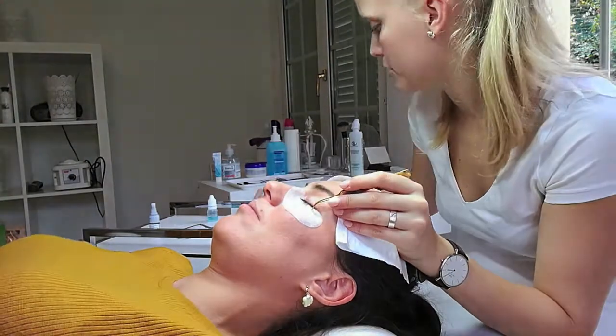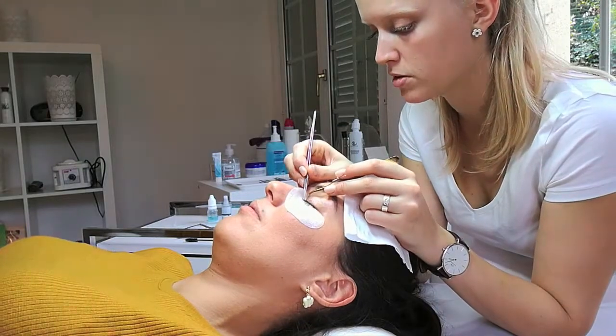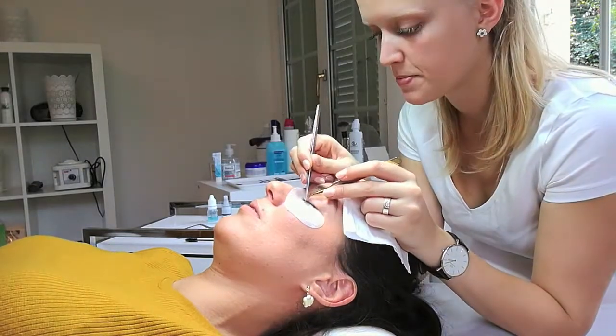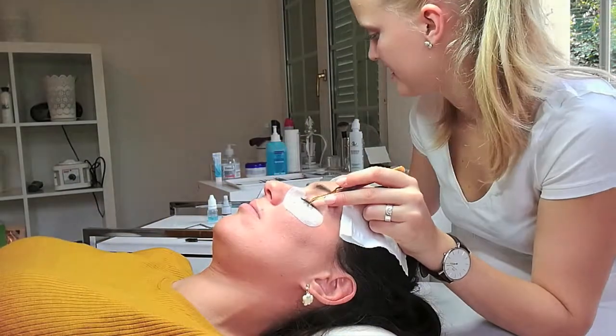Now, as you can see, I'm not getting a full set at this time, as I wanted to try it out first and see how it feels. Also, I never wear mascara and don't really like the dramatic lash look on me.